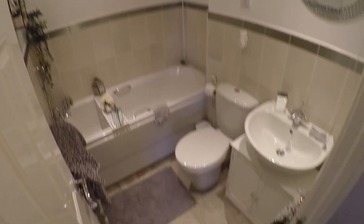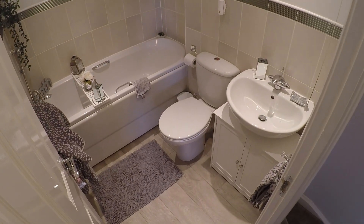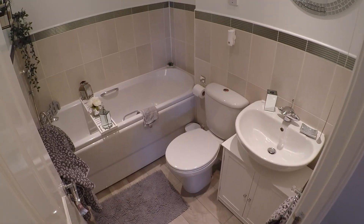And then finally we go up to the top of the townhouse, where you come to the final landing area. Here we have the family bathroom — it's well maintained and nicely decorated.